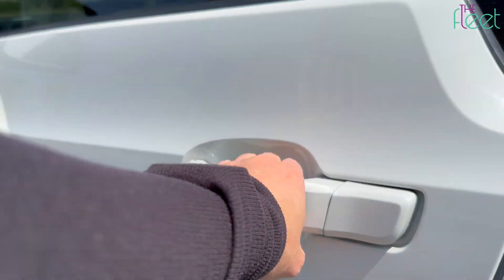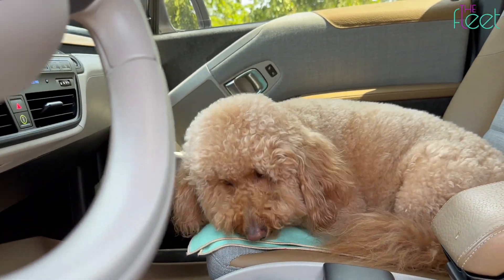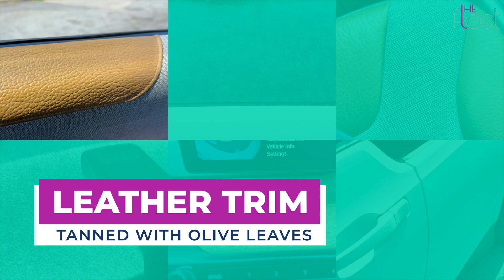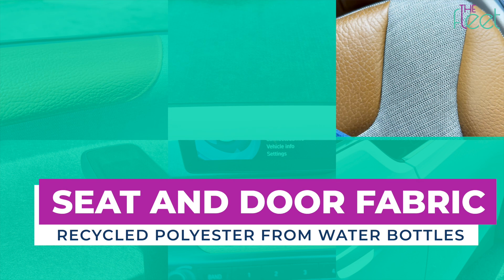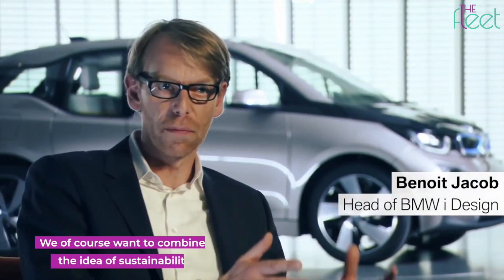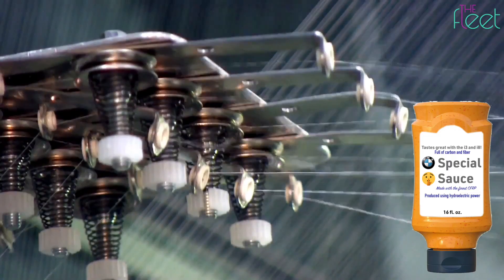Entering the i3 is like entering a sea of sustainability. BMW went all-in on lowering the car's carbon footprint. Features such as the leather trim, CFRP roof, seat and door fabrics, dashboard cover, natural wood trim, and plastic body panels all contribute. As one designer put it, "We want to combine the idea of sustainability and responsibility together with the idea of emotion." Nothing gets me more emotional than good engineering, so let's talk about the i3's special sauce.